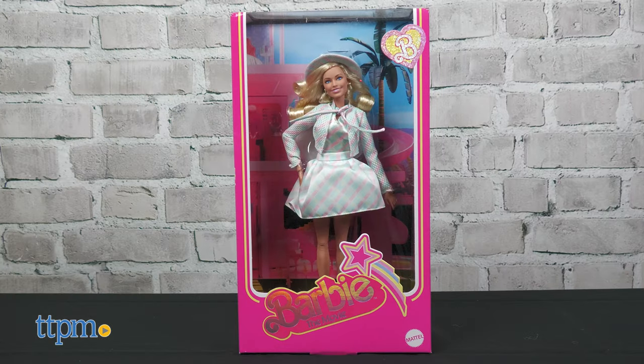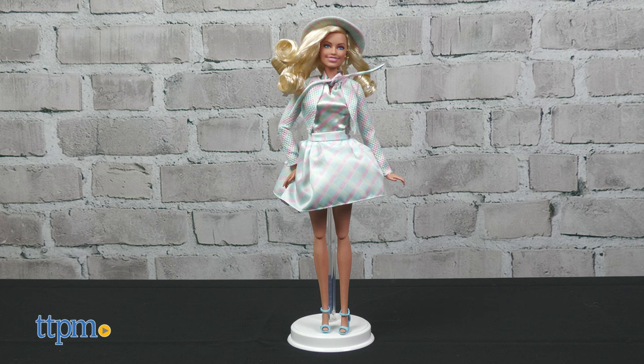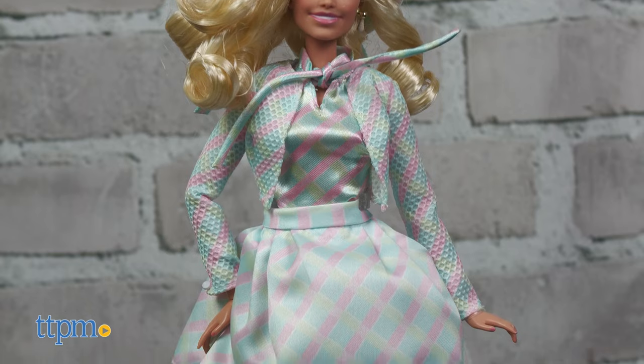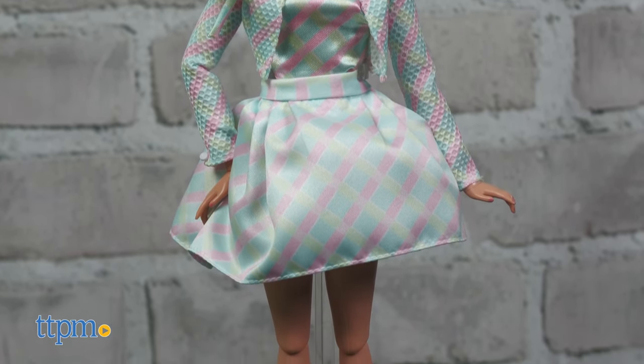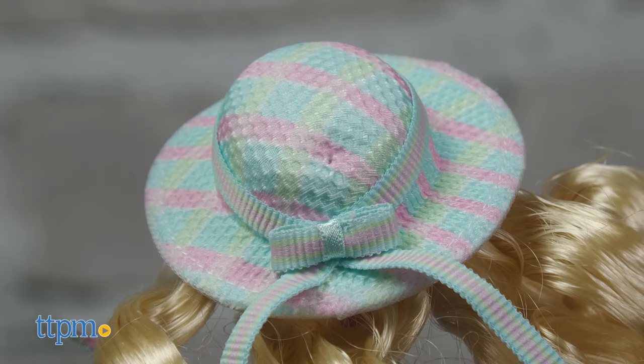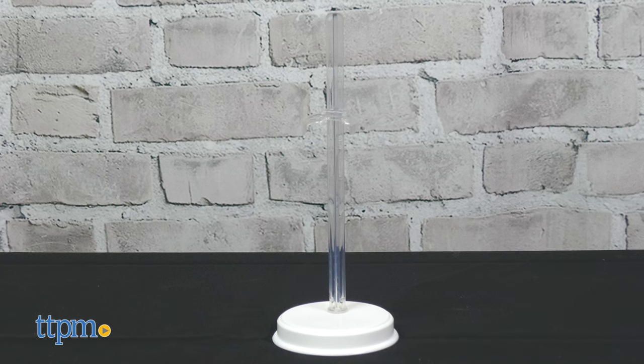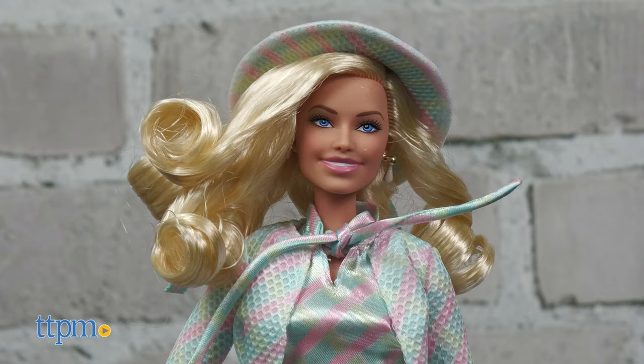The fourth look, based on Margot Robbie's Barbie, is the matching plaid set. This three-piece plaid outfit consists of a pink, blue, and yellow crop jacket with puffy skirt and matching blouse. Her schoolgirl hat ties with a ribbon in the back. She wears pearl drop earrings and baby blue heels to complete the look. This doll also comes with a doll stand and is for ages 6 and up.